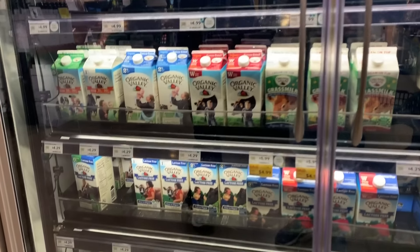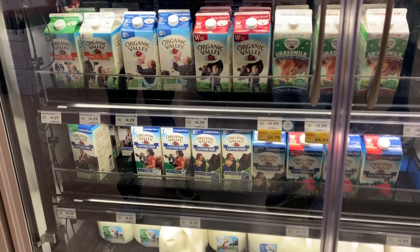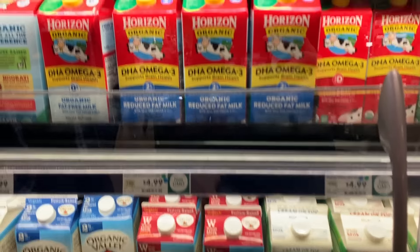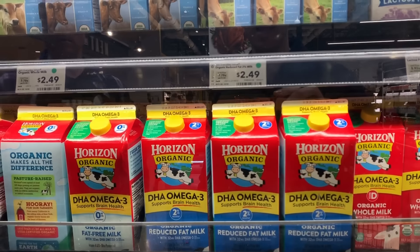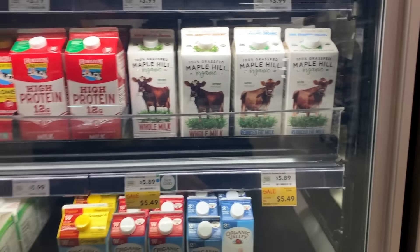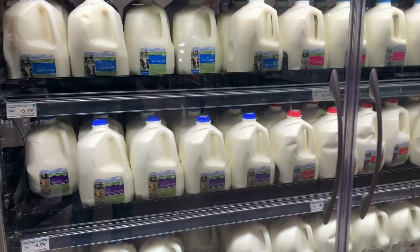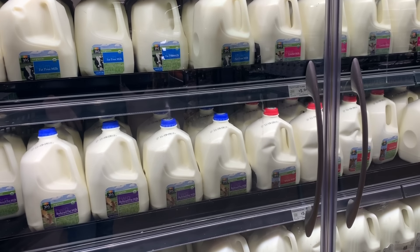We have a lot of options for milk. It's not just about whole milk versus low-fat. We have organic, we have grass-fed milk, we have milk with omega-3 fatty acids. So what's the difference between organic and grass-fed milk versus the regular conventional milk? Well, the truth is a lot.